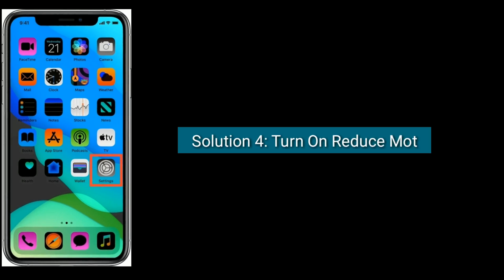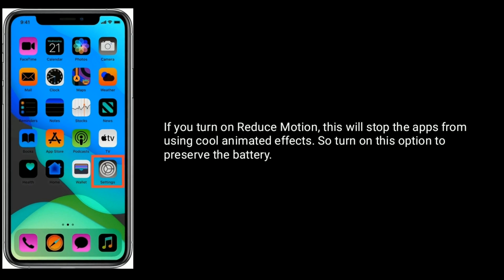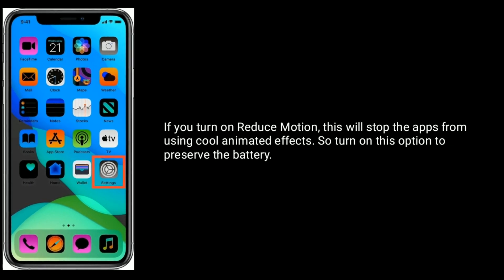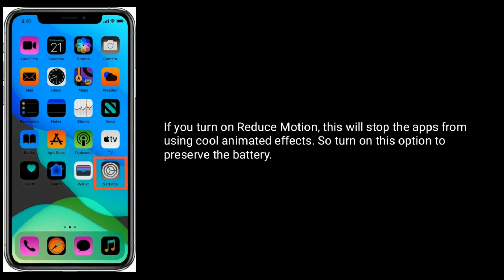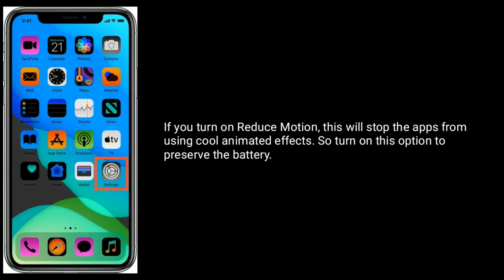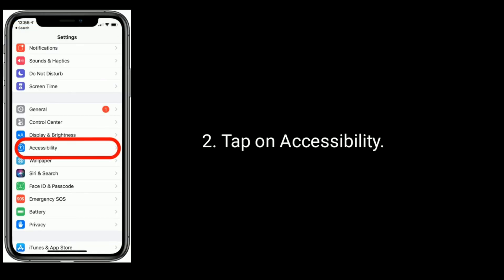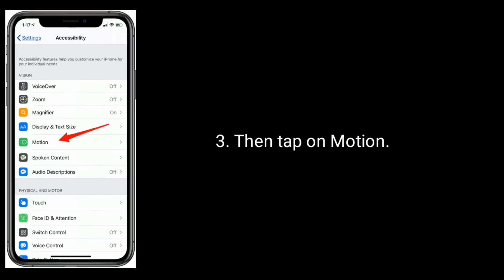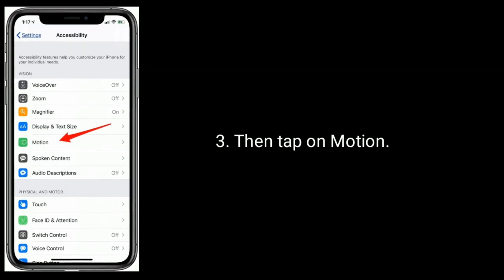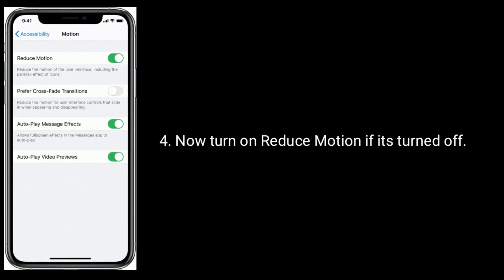Solution 4 is: turn on Reduce Motion. If you turn on Reduce Motion, this will stop apps from using animated effects, so turn on this option to preserve the battery. Go to the Settings app, tap on Accessibility, then tap on Motion, and now turn on Reduce Motion if it's turned off.